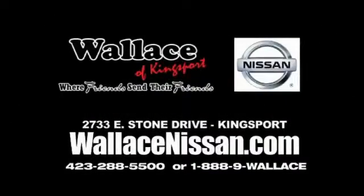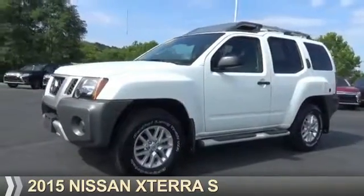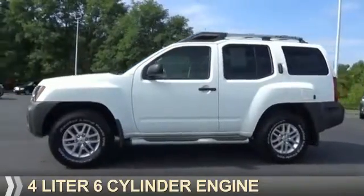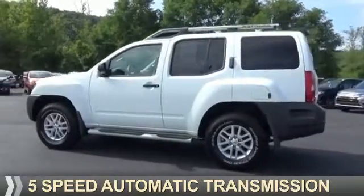Wallace Nissan of Kingsport, where friends send their friends. Presenting the 2015 Nissan Xterra. It's powered by four-wheel drive, a four-liter six-cylinder engine, and a five-speed automatic transmission.